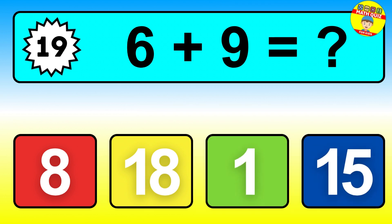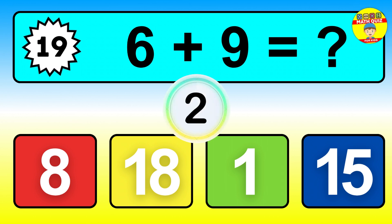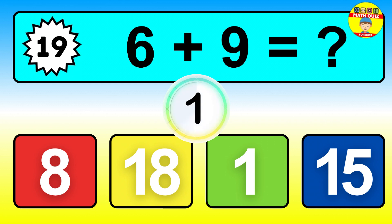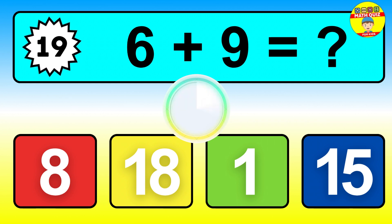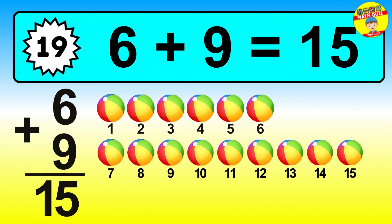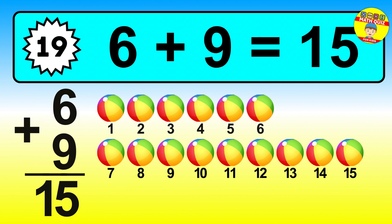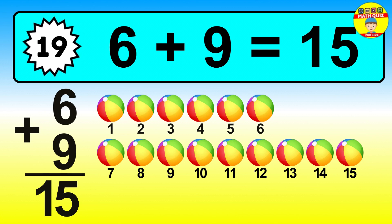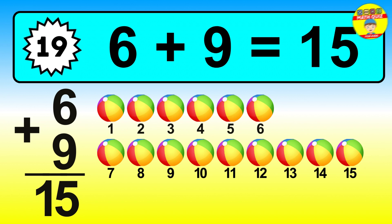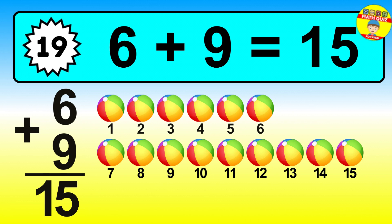Question nineteen. Six plus nine equals what? The answer is six plus nine is fifteen. Let's count it: one, two, three, four, five, six, seven, eight, nine, ten, eleven, twelve, thirteen, fourteen, fifteen.